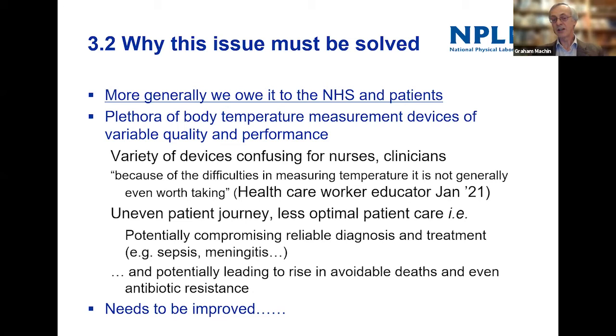If you have sepsis you need to be given treatment in a matter of hours, not days — otherwise it's too late. All of this is potentially leading to the rise of avoidable deaths: if you're not diagnosed correctly you can die from sepsis when you didn't need to. And there's maybe another issue: temperatures being measured as elevated and people being given antibiotics when they shouldn't be, potentially leading to antibiotic resistance.